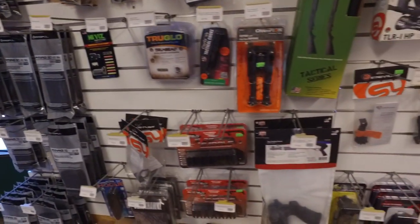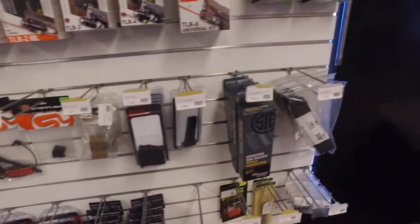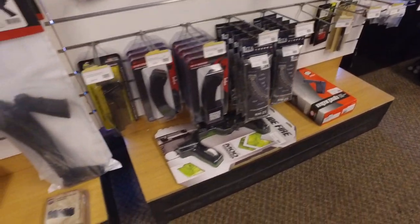Then you can see a more generic gun part upgrade shelf, including the Slidefire stock, parts for pistols, lights, magazines, accessories — stuff like that.